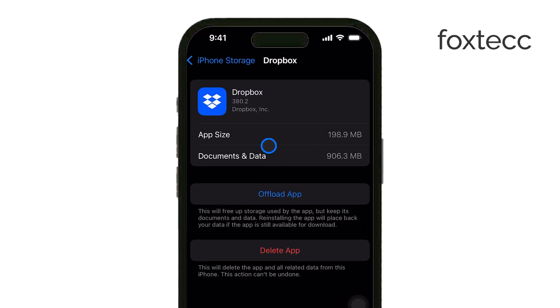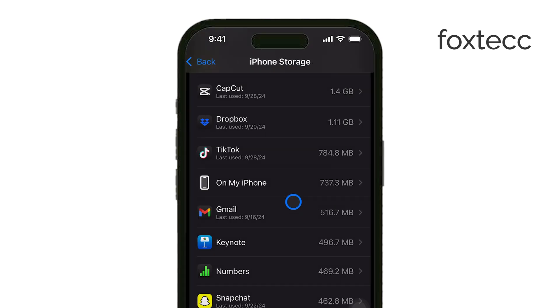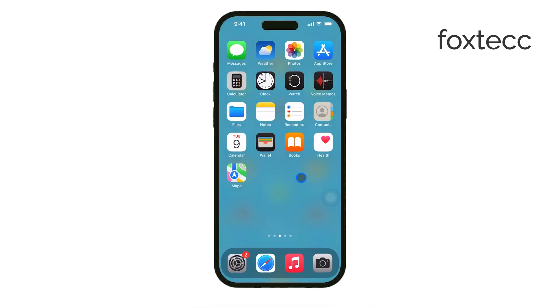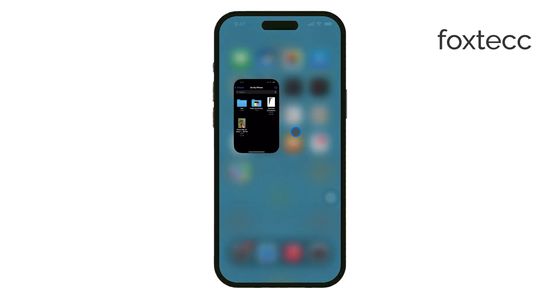Don't forget about large files in your Photos app. Delete any videos or photos you no longer need, and make sure to go to Recently Deleted to permanently remove those files. You should also check the Files app for any unnecessary documents that are taking up space. But by far, the most effective way to clear system storage is a bit more involved.